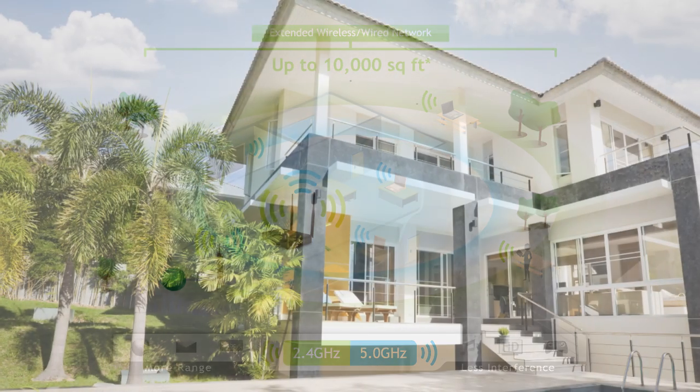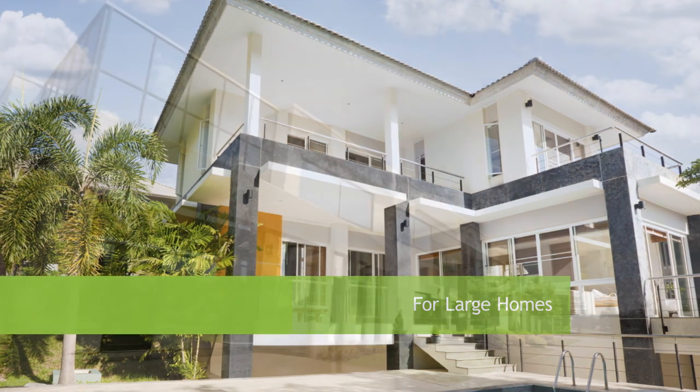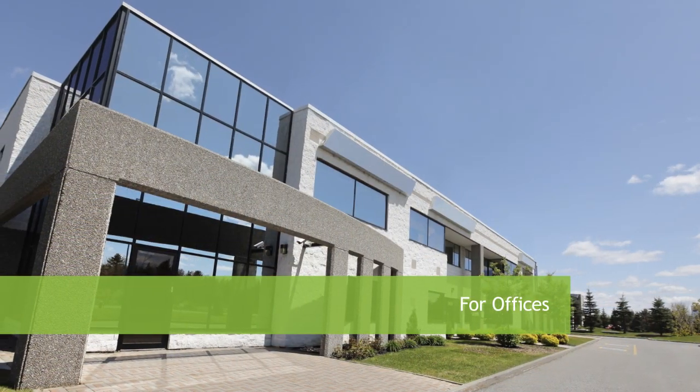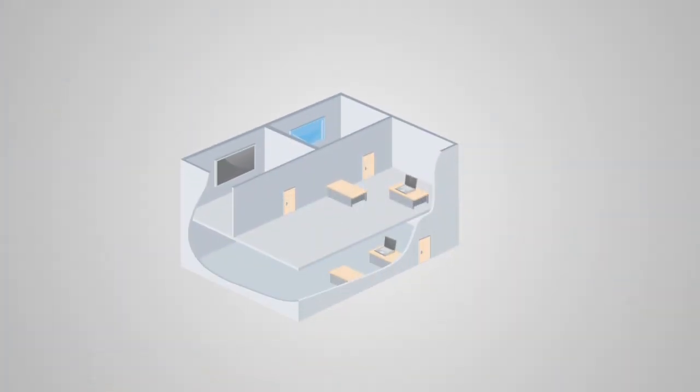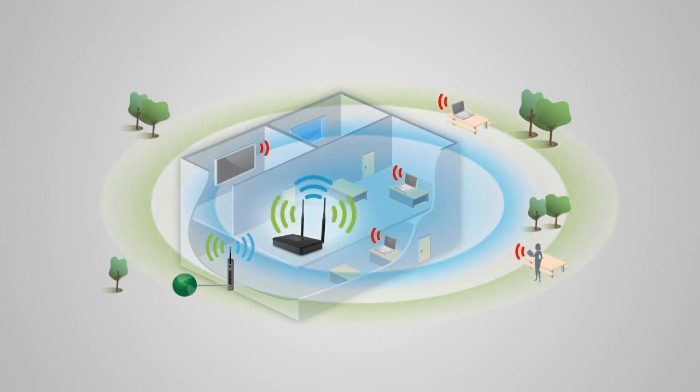The SR-2000G is designed to extend Wi-Fi coverage throughout large homes and offices. The high-power dual-band repeater eliminates wireless dead spots by taking the signal from a Wi-Fi network, amplifying it, and rebroadcasting the signal in a new location.